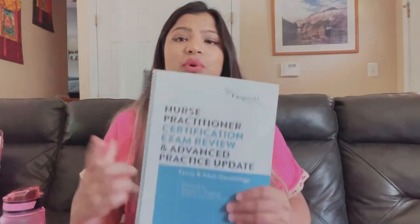Her videos are really good and helped me a lot. It's different from Leik — Leik is more detailed, but the way she explains things, you understand the basics you need for ANCC. I finished her entire program in two weeks, studying about six to seven hours a day.